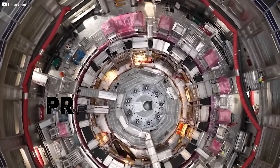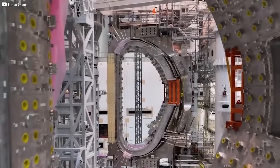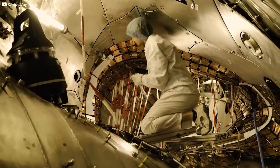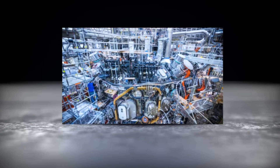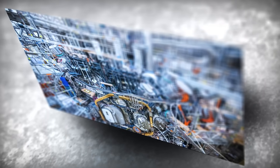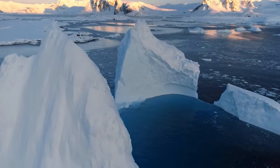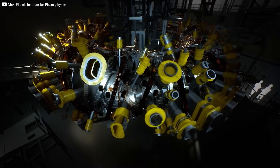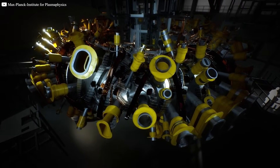While the world waited for France's massive ITER project, Germany quietly raced ahead with something different: a bizarre-looking machine called the Wendelstein 7X. It could bring us clean, limitless energy — no meltdowns, no carbon, just raw power. And now, the world is finally paying attention.